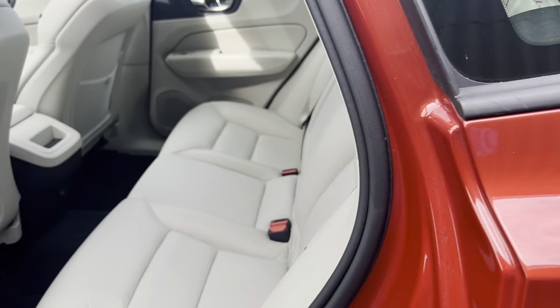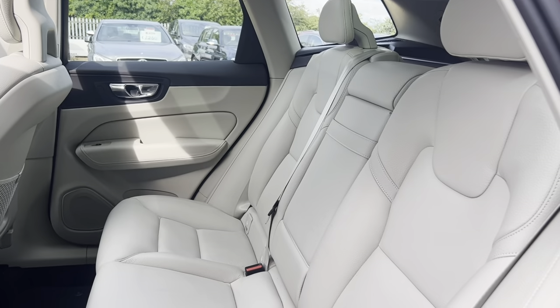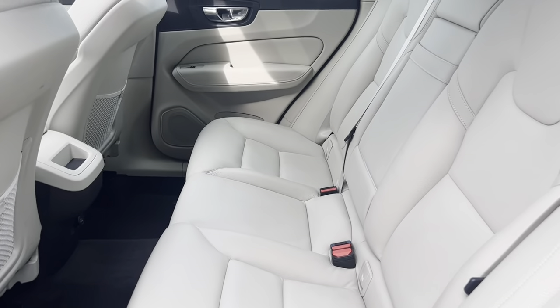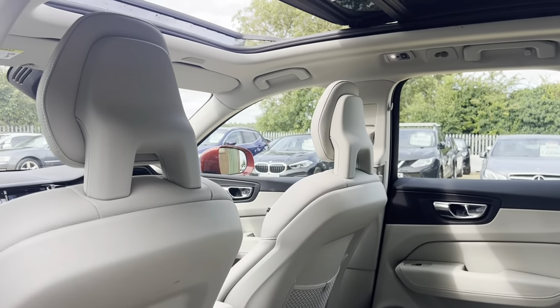Onto the rear — the immaculate condition of the seats. The rear seats look like they haven't even been sat in. Plenty of space for rear passengers as well, as you can see, guys. Really is stunning.